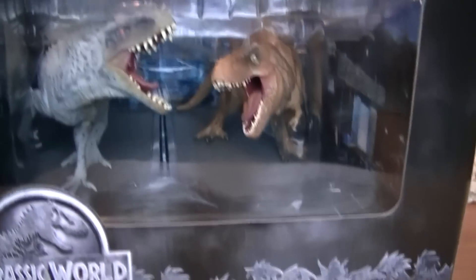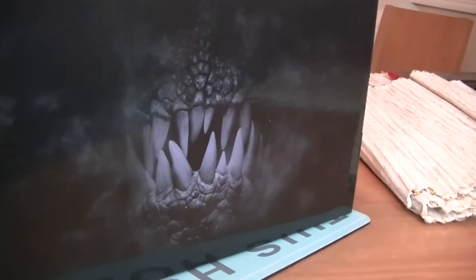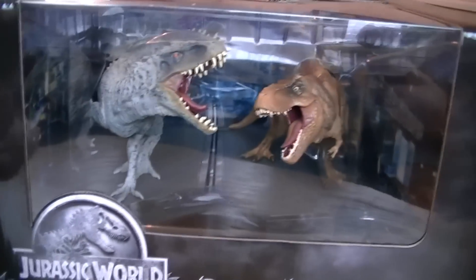So just going to pop that open and have a look inside. It comes with quite a nice box with a nice Jurassic World design on it — it's got the Indominus Rex teeth in the background there. Let's pop it open and have a look at the figures.